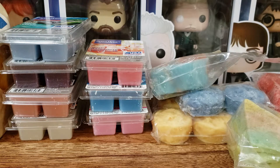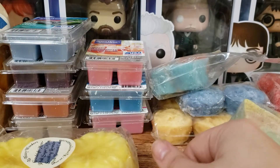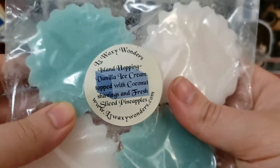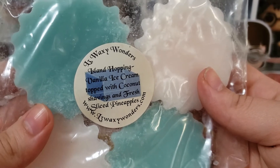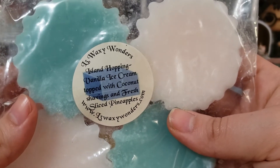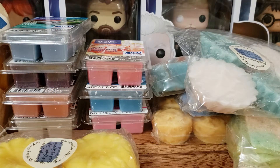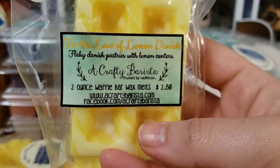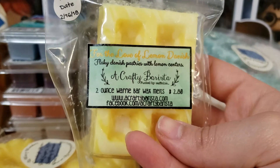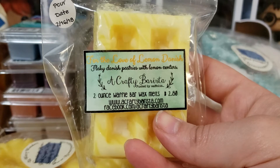Next up we have Goodnight Moon, which is Pink Sugar Chiffon, Soothing Lavender, Pink Frosted Cake. We have Island Hopping, which is vanilla ice cream topped with coconut shavings and fresh sliced pineapple — I figured this would be really good for this time of year to get that fruity, tropical scent going on. We have a Crafty Barista — For the Love of Lemon — Flaky Danish Pastries with Lemon Centers. I don't really care for this; it smells like Fruity Pebbles, Fruit Loops to me, so I'm going to melt this in a room I'm not going to be in.